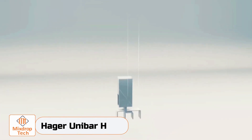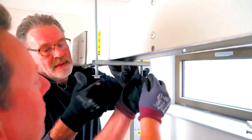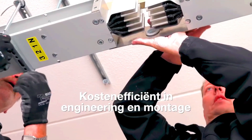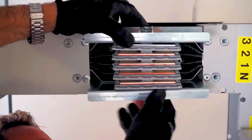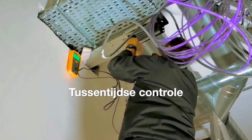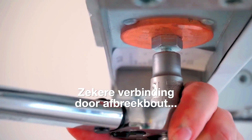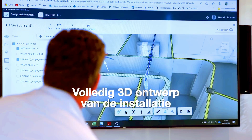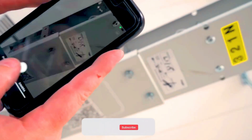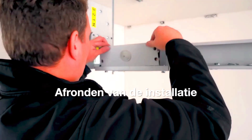Haka Unibar H is a specialized product designed for industrial use. It's a main busway system used in places like factories, nuclear power plants, and shipyards where high currents are needed daily. This model can handle up to 4,000 amps and is made up of only eight main components, making it easy to modify, expand, and upgrade during installation.